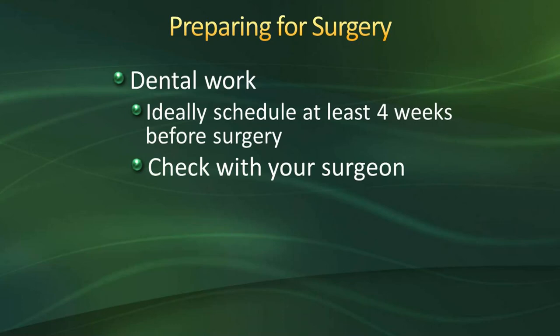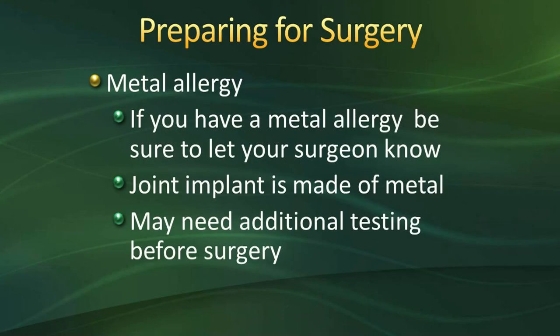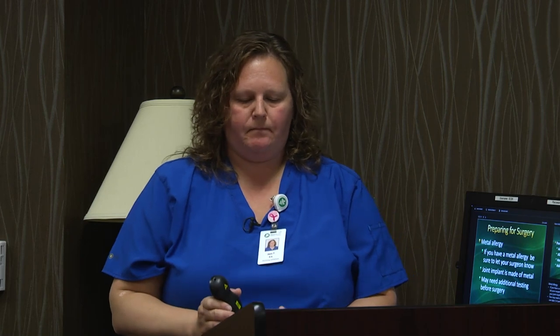Regarding dental work: ideally, schedule any dental work at least four weeks prior to your surgery. The American Dental Association and American Academy of Orthopedic Surgeons recommend antibiotics for any dental work after your surgery. Check with your surgeon as to when you can schedule a routine dental appointment after surgery. If you are currently having any dental problems, have that taken care of prior to surgery. If you develop any issues after surgery, check with your surgeon before having that addressed. If you have a metal allergy, including nickel, let your surgeon know as soon as possible — joint replacements are made of metal, and additional testing can take three to four weeks to complete and could postpone your surgery.